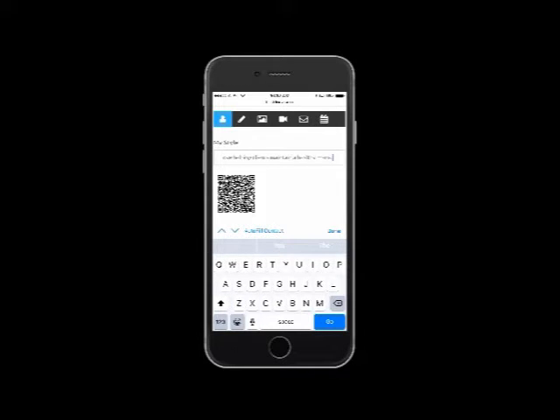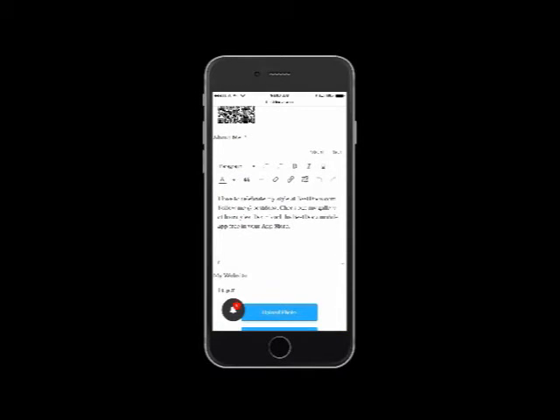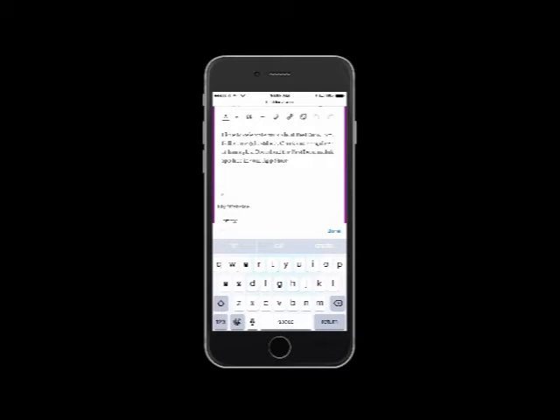You can add a link to your website if you have one, or to your online booking platform if you offer online booking.